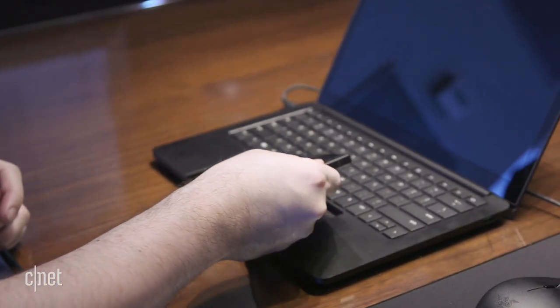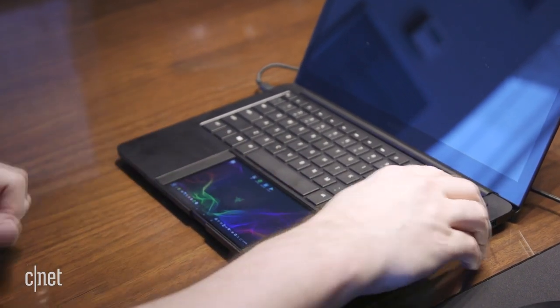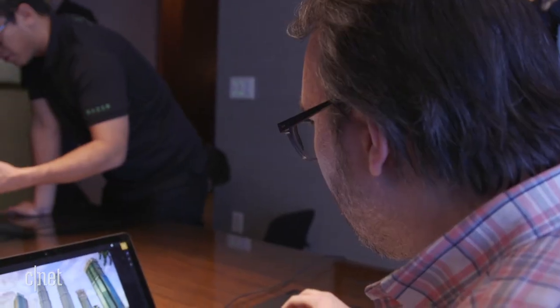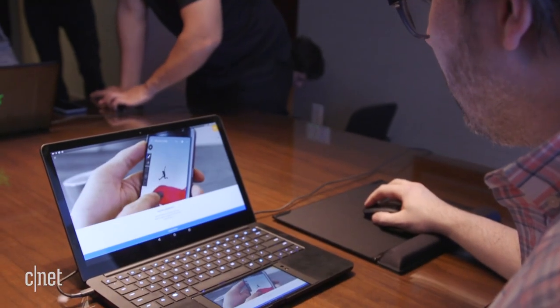The laptop has a large empty slot where the touchpad would normally be, and it's exactly the right size to drop in the 5.7-inch Razer phone. From there, you can use the phone screen as a touchpad or as a second screen, and sometimes both.